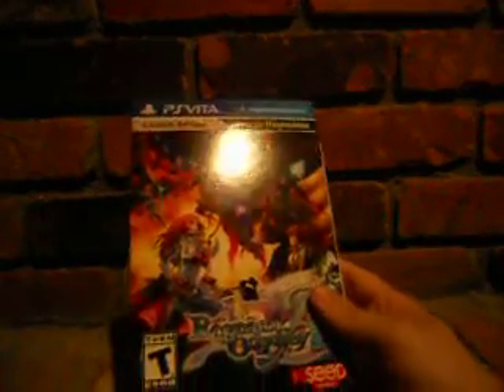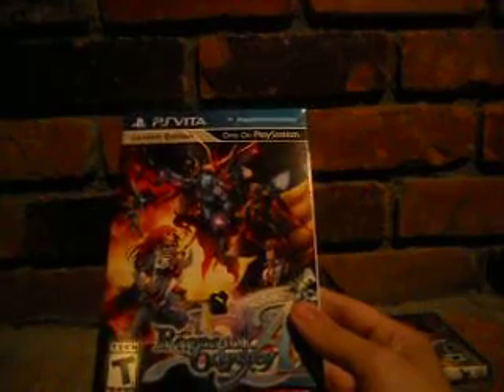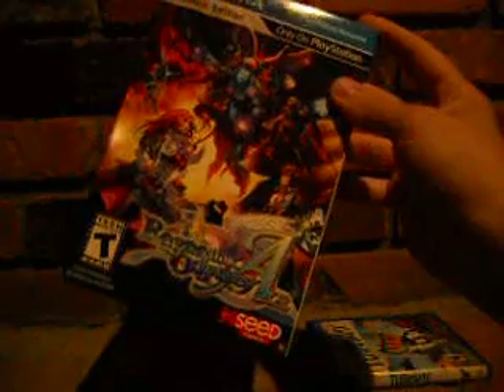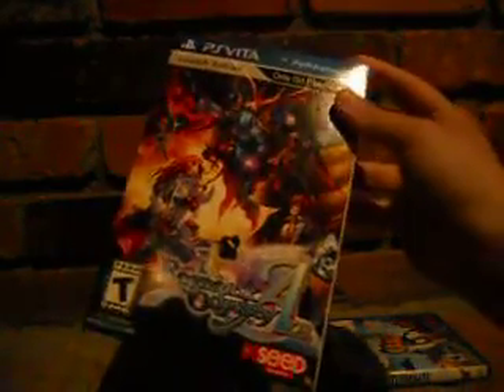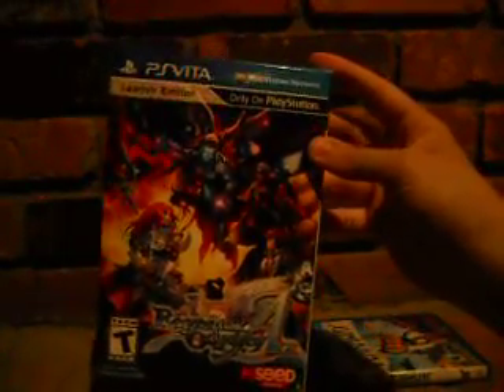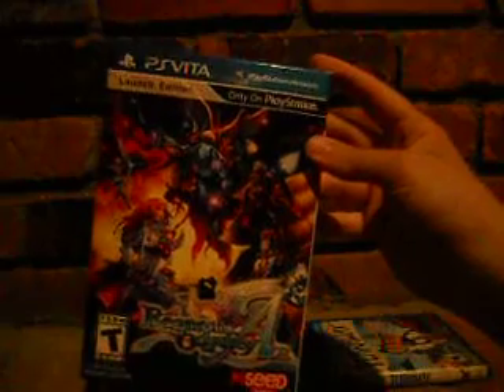Ragnarok Odyssey Ace also has a limited edition — it comes with a soundtrack CD with 25 musical selections. XSEED usually does a lot of their games like this, which I really appreciate them for. It's a really nice action RPG — if you've played Ragnarok before, it's pretty much that on a console. This is the Ace version; I waited rather than getting the original Ragnarok Odyssey. It's also on PS3 but I prefer games like this on a handheld. Good online, lots of free DLC released over weeks — I put quite a few hours into this.